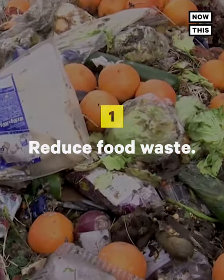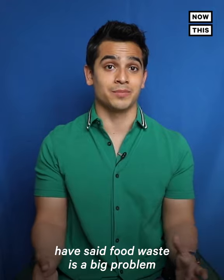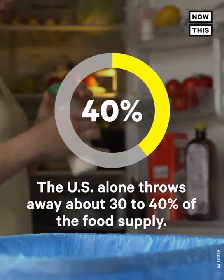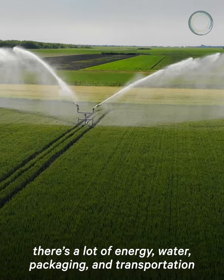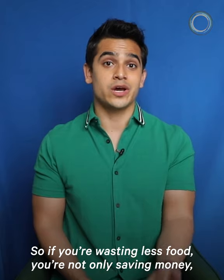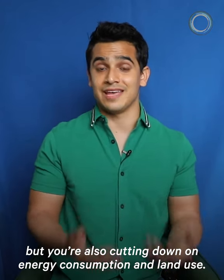Number 1: Reduce food waste. A lot of the experts I've interviewed have said food waste is a big problem, and we can all start creating change by making sure we eat what we buy. The US alone throws away about 30–40% of the food supply. And behind each package of food that ends up in a landfill, there's a lot of energy, water, packaging, and transportation that is resource intensive. So if you're wasting less food, you're not only saving money, but you're also cutting down on energy consumption and land use.